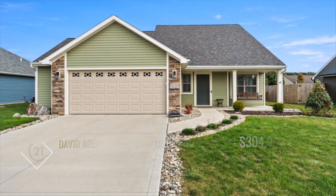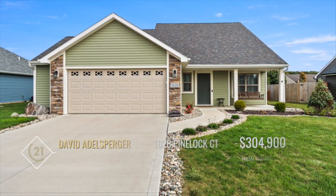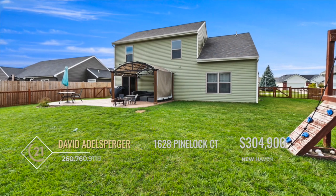Come and tour this wonderful, spacious, and practically new home in Landon Park, located in New Haven, Indiana.